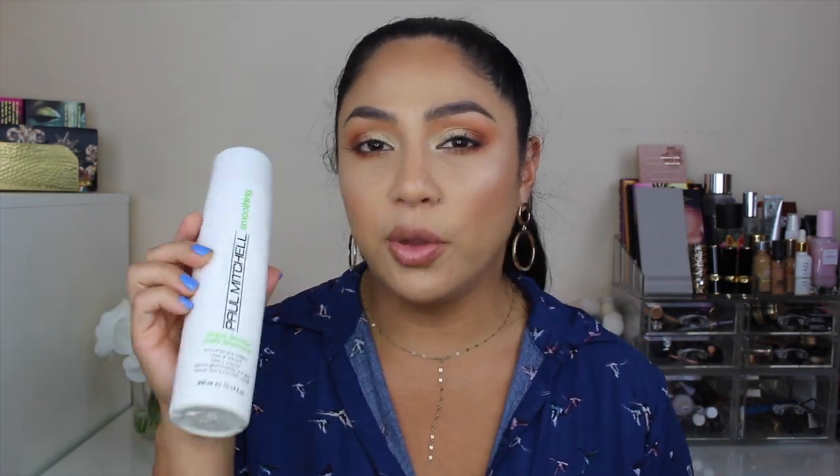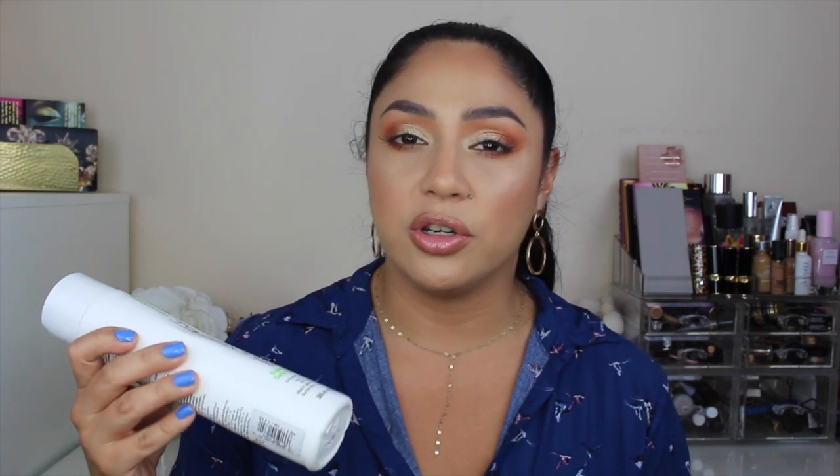The next product is by Paul Mitchell — this is the Smoothing Super Skinny Daily Shampoo. I am definitely not repurchasing. I originally bought it because I was washing my hair every single day, especially during Florida summers when it gets so hot and humid. But I changed my routine and now wash every three to four days, and this shampoo just doesn't feel clean enough — sometimes I have to wash three to four times to see a result.